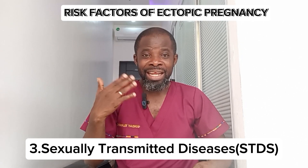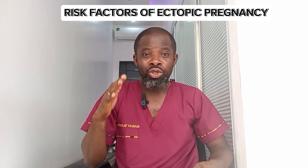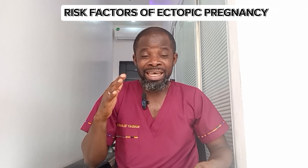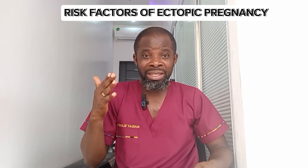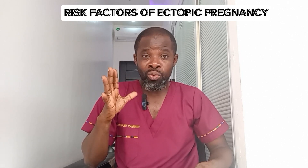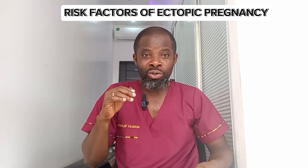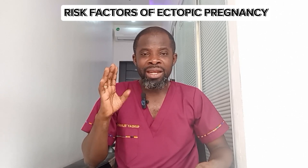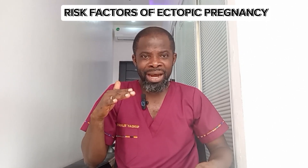The third risk factor is sexually transmitted diseases such as gonorrhea, chlamydia, and syphilis — if untreated, these can increase the risk of ectopic pregnancy later in life. Always protect yourself. The fourth risk factor is multiple abortions in the past, which also increases the risk of developing an ectopic pregnancy.